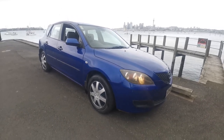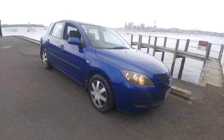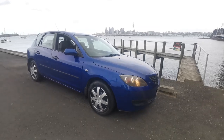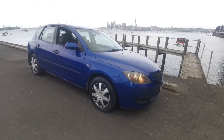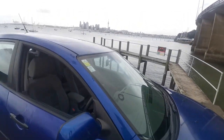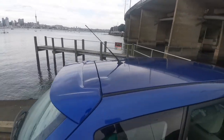Here we have a 2007 Mazda 3 GLX — the 2-litre with a four-speed automatic gearbox. It's done 233,000 k's and has a brand new service and a good warrant to January. It's a timing chain engine, so very low maintenance — you just need to change the oil every 10,000 k's.